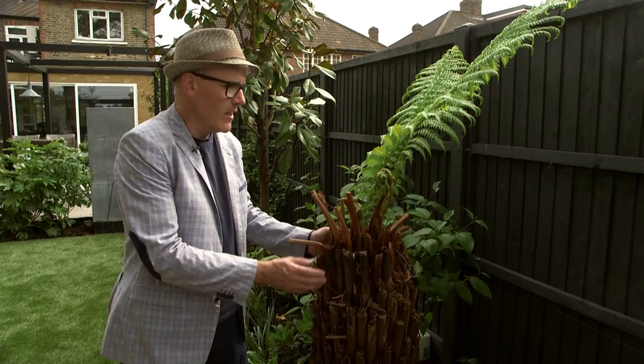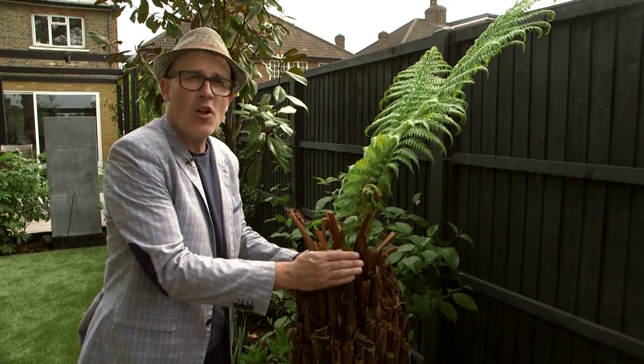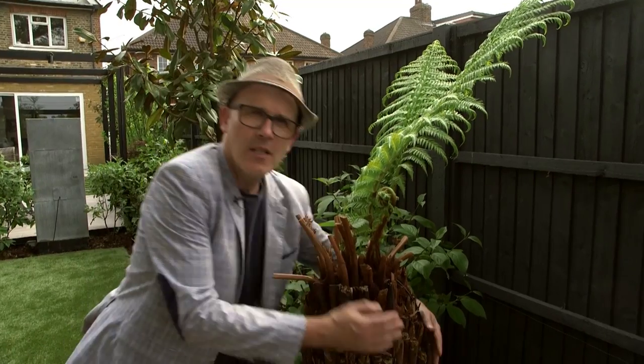It might be hard to believe, but look at the potential — look at these fronds coming out. There's not many trees I like to hug, but this is one of them.